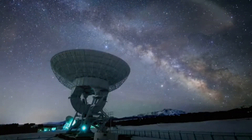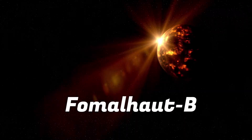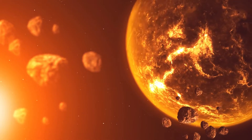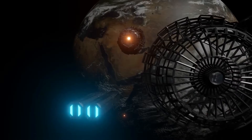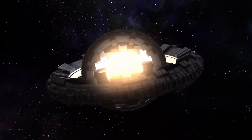Recent studies have revealed that Fomalhaut's planetary system is in a state of turmoil, with one of its planets, Fomalhaut b, showing signs of evaporation. Some experts have suggested that an advanced alien species could be harvesting Fomalhaut b for its resources, possibly through the construction of a Dyson Sphere.